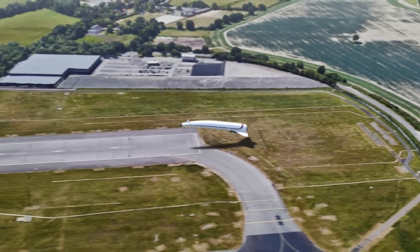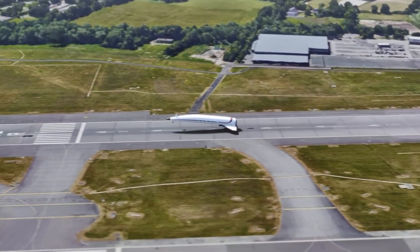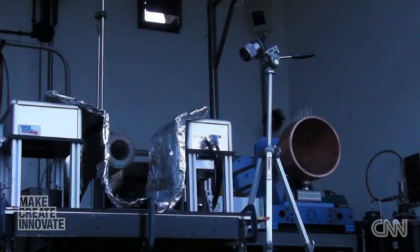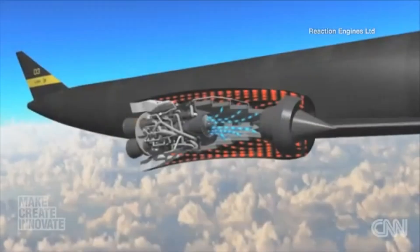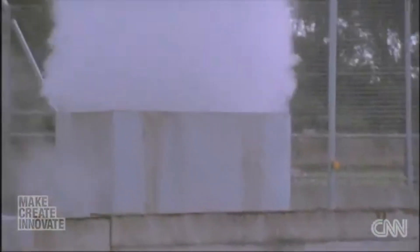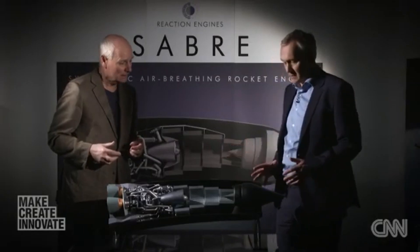The HOTOL project, initiated in the 1980s by British Aerospace and Rolls-Royce, faced significant challenges including managing high thermal loads during re-entry and cooling incoming air at high speeds for the engine to operate efficiently. Additionally, the program struggled with high development costs and insufficient funding. These technical and financial challenges ultimately led to the cancellation of HOTOL in the late 1980s. But despite its cancellation, the lessons learned and the innovative vision behind HOTOL paved the way for the founding of Reaction Engines Ltd and the development of the SABER engine.